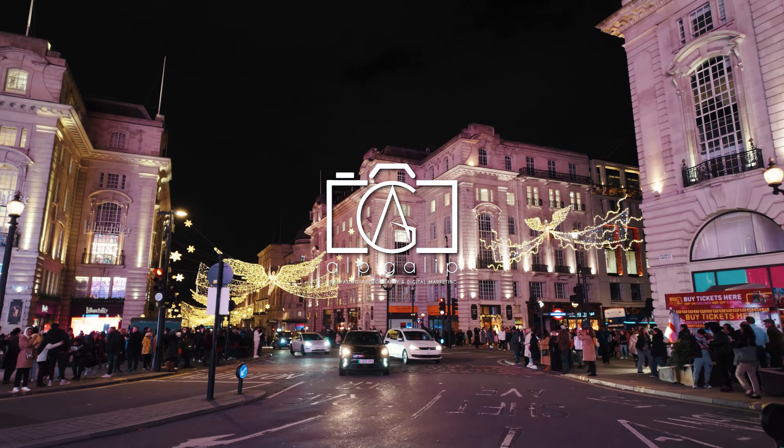Additionally, there are plenty of shops, restaurants, and hotels in the vicinity, meaning there's always a friendly and helpful presence nearby should you need assistance.